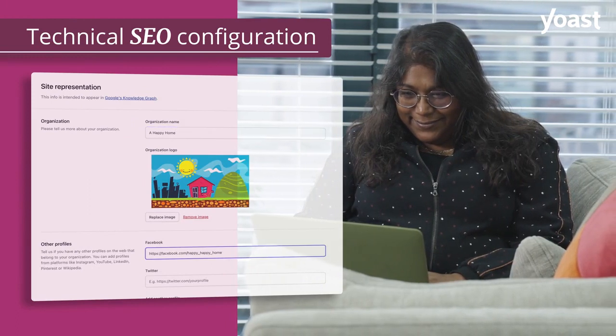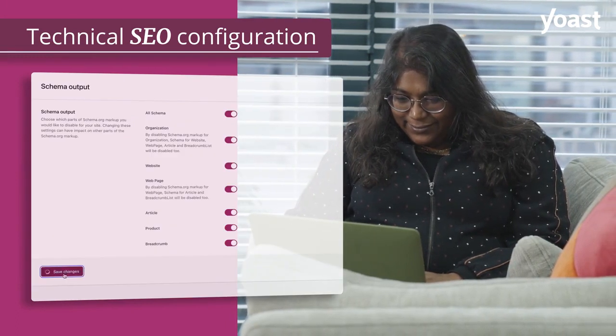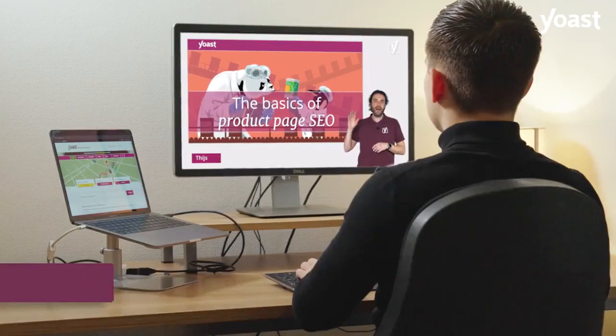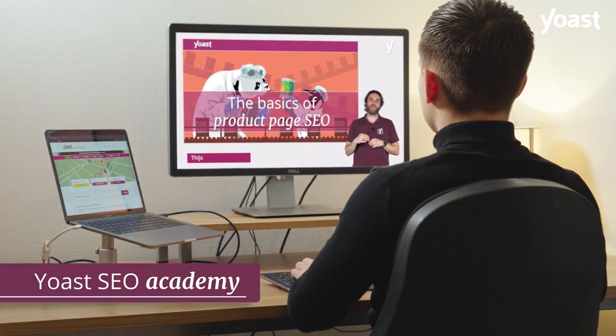It makes sure your technical configuration rolls out the red carpet for search engines and it increases your chances on rich results greatly. And you'll get access to the Yoast SEO Academy in which our experts teach you everything you need to know about SEO.